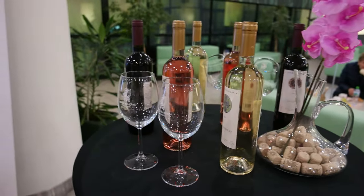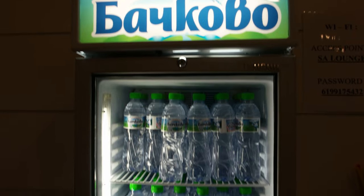The alcoholic drinks include various spirits, local wines and beer. Bottled water, soft drinks, and freshly squeezed juices are also offered.